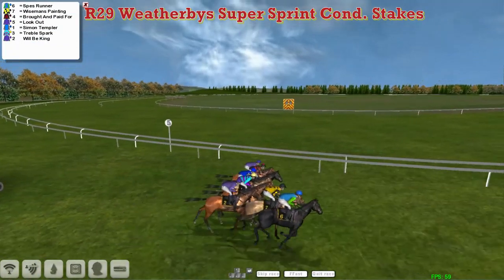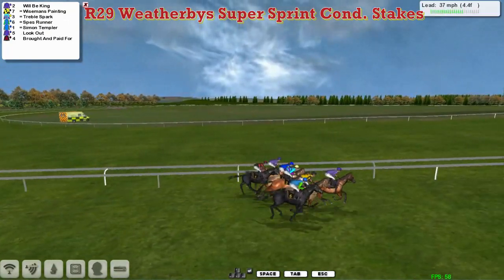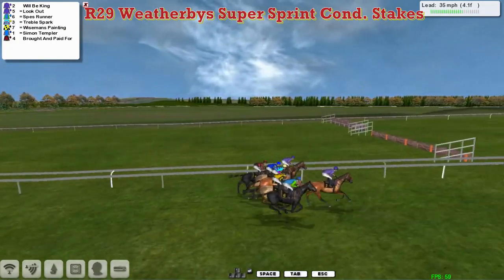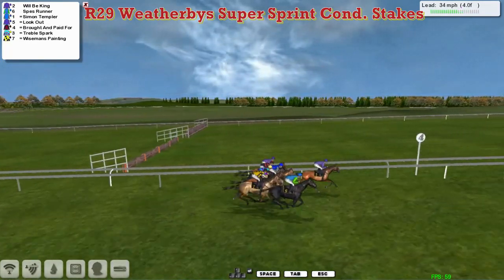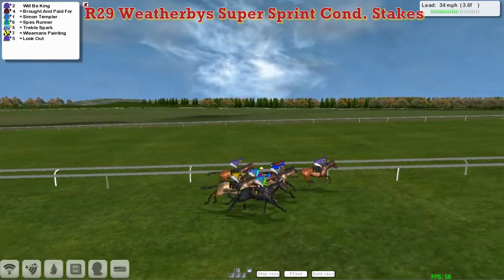And away they go. Spez Runner was quickly out, so too was Wiseman's Painting. Wilby King also keen on leading. And it's Wilby King who's now the leader from stablemate Lookout on the inside in second. But they're pretty closely packed — no more than three lengths first to last. And Wilby King has gone over to the rail as well, and he's in the lead.